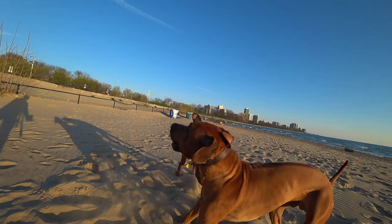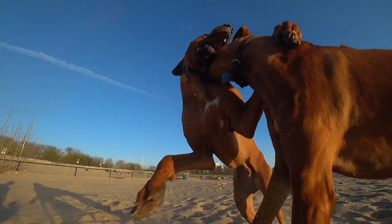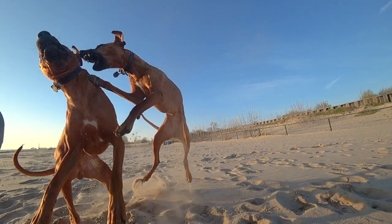Capturing all the flying sand and teeth. As an added bonus, it's also a helpful way to check on my assistant back there.